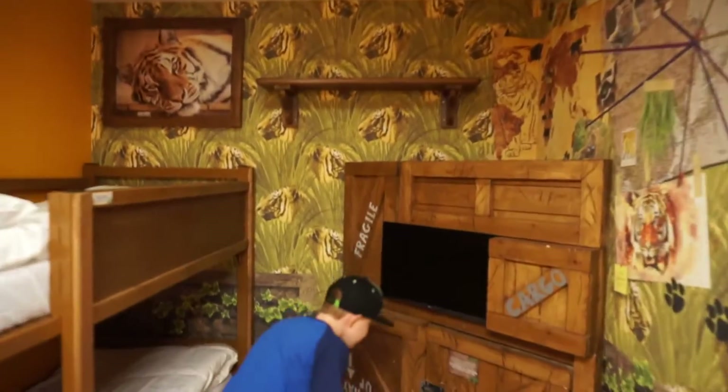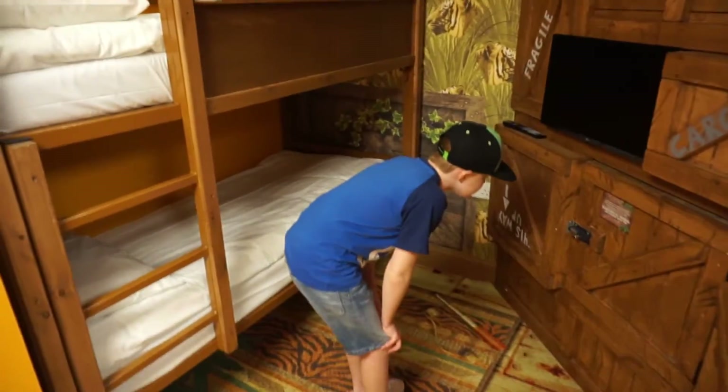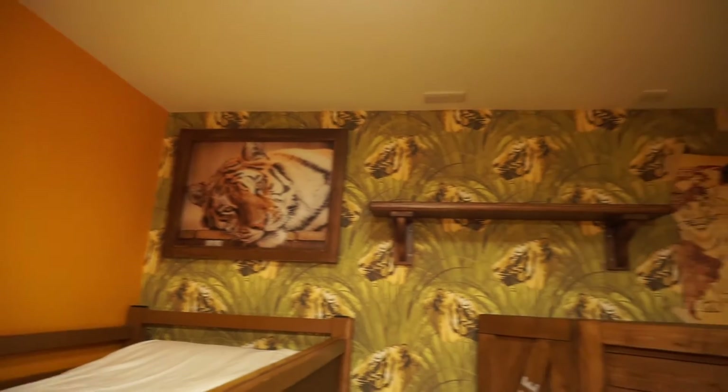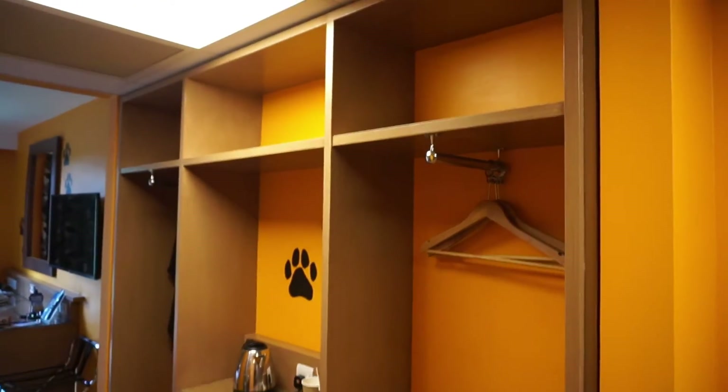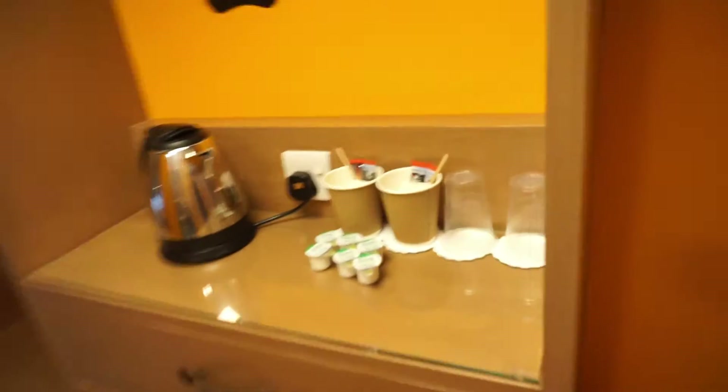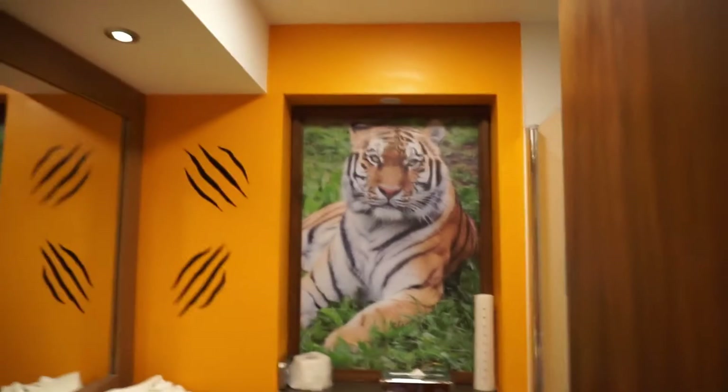We've just come into our tiger-themed room. When you first come in there's like a kiddie sort of area — a den, I suppose. Harry's got a bunk bed and he's already checking out the TV. There's full tiger theming everywhere. On the right-hand side there's quite a lot of storage area and tea and coffee making facilities, and in here we've got the bathroom.